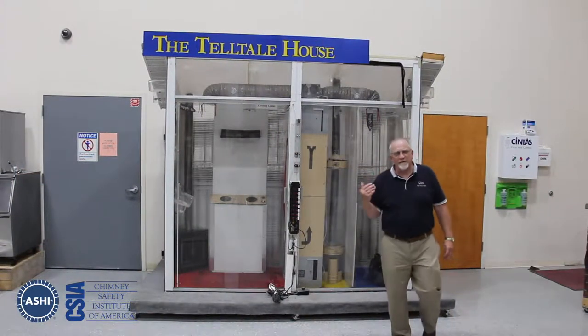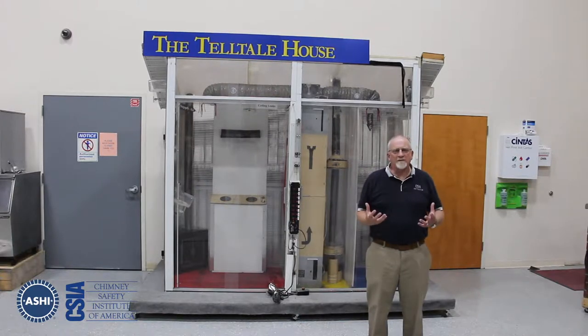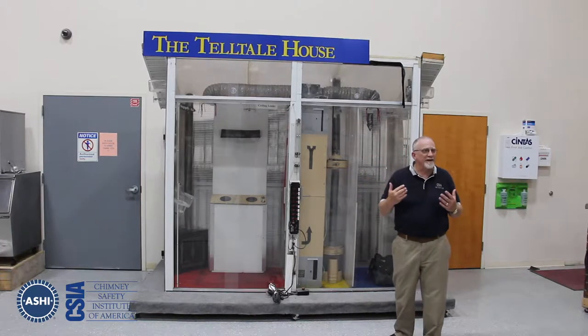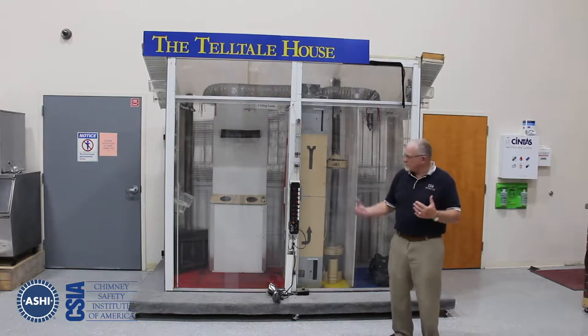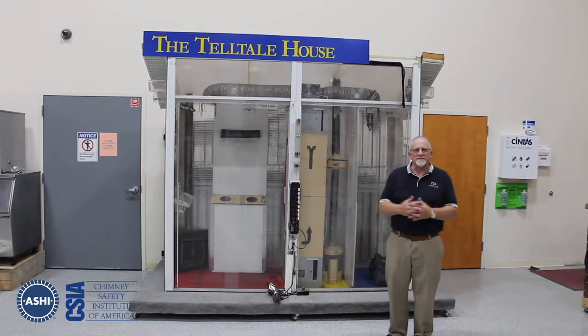This is one of the training aids we have here. We use this in our pressure classes and our chimney physics classes. A house is a system, and anything you do in a house affects another part of the house, especially airflow, which is an important part of chimneys and venting operating properly. This allows us to turn on various fans and simulate what you might find in a home — a clothes dryer, an exhaust vent in a bathroom, maybe your kitchen range hood — so you can see how that affects the pressure in the house and the venting. We use a little smoke pencil, and we've got a tiny fireplace in the corner so we can actually see what happens in the home.